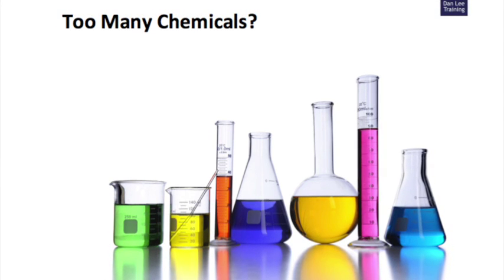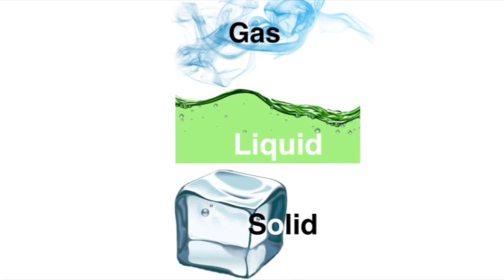Chemicals come in three basic forms, known as states: gas, liquid and solid.